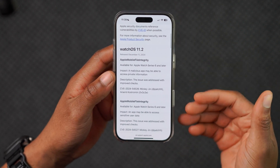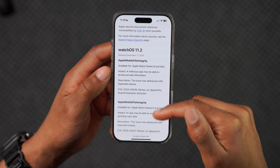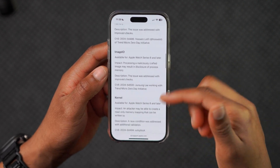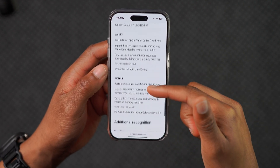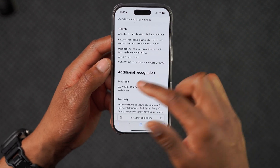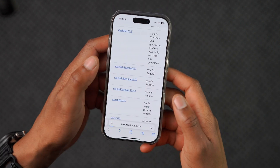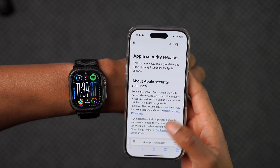If security is something you check, you can see — for example with watchOS 11.2 — there were a number of things Apple resolved in terms of patches, a lot to do with WebKit and some to do with FaceTime and proximity. So it's pretty good to always check that page so you know what's going on.